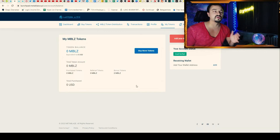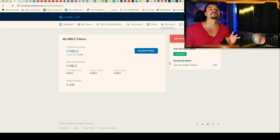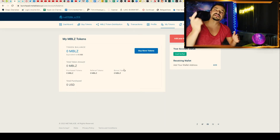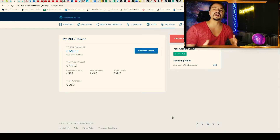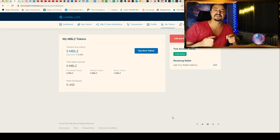Here you will see your tokens when you receive them, and you can also buy more tokens from this view. That was the short video about MetaBlaze. If you liked the video, please subscribe to my channel and hit the notification bell so you don't miss any of my daily updates. Thanks a lot for watching, I wish you all a wonderful day, a lot of profits, and I hope to see you all in my next video.